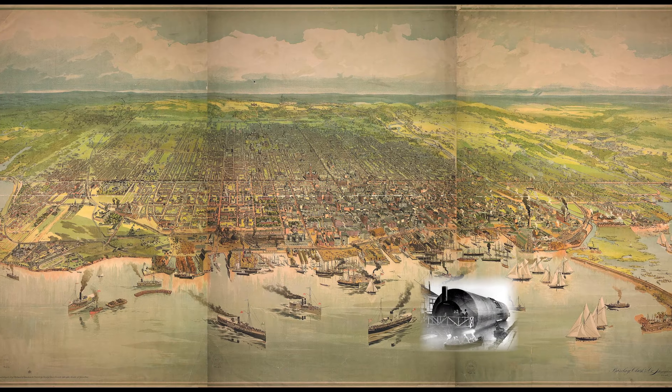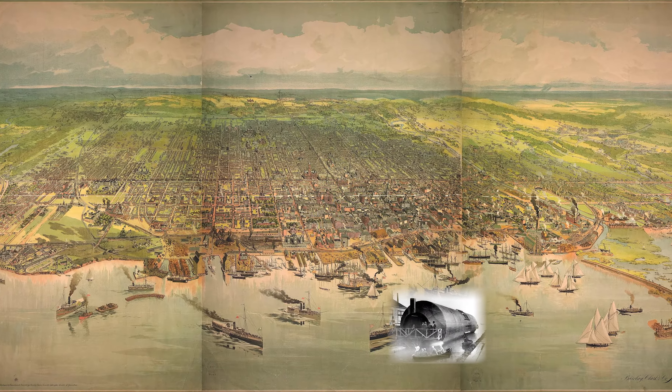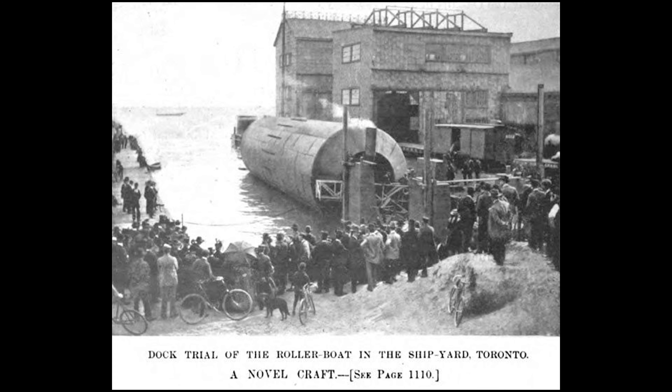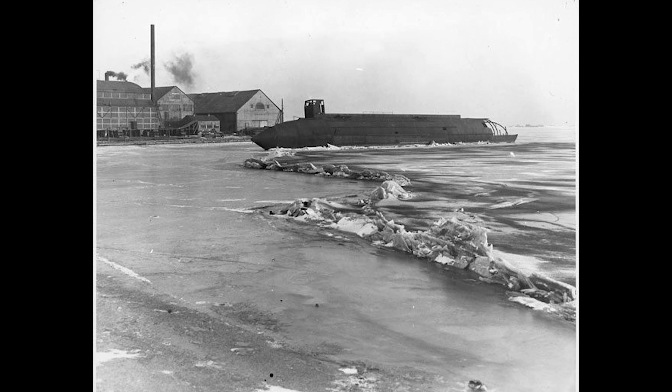Number four. A baseball — but not just any baseball — Babe Ruth's first professional home run ball. In 1914, Babe Ruth hit his first professional home run at Maple Leaf Park, aka Hanlon's Point Stadium. The 19-year-old hit it over the right field fence. As the story goes, the ball was never found, allowing it to still be off the waters of Hanlon's Point. Theoretically.